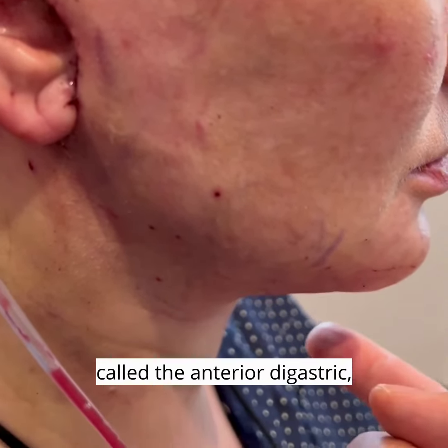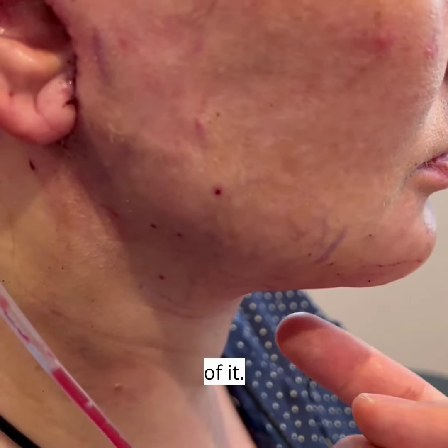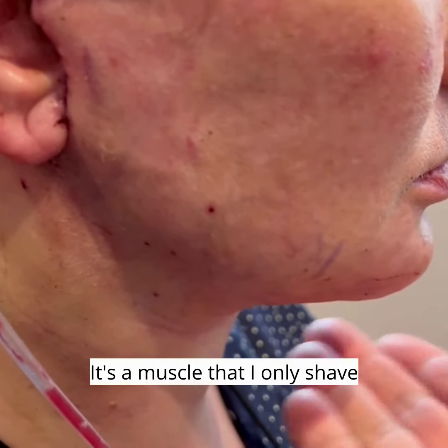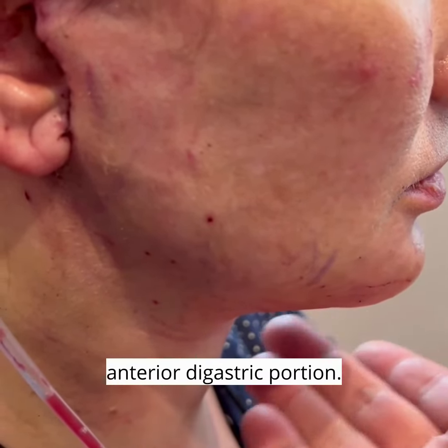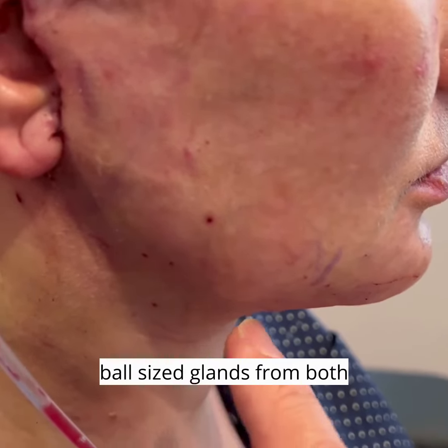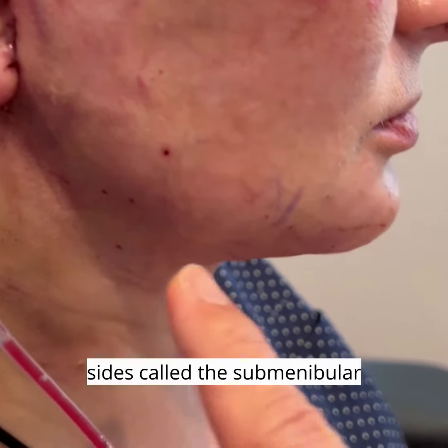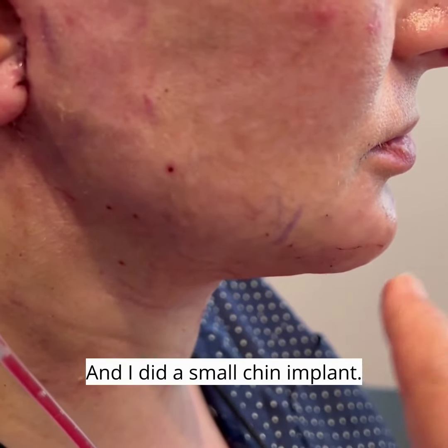I also took out part of the muscle called the anterior digastric — more on the left than the right, since the right didn't have too much. I only shaved down the portion that was bulgey, which is the top half. Then I removed golf-ball-sized glands from both sides called the submandibular gland, and I did a small chin implant — technically medium size, but the smallest I use.